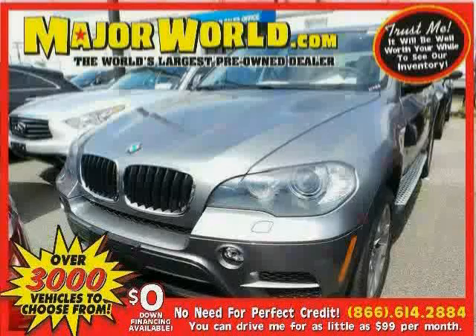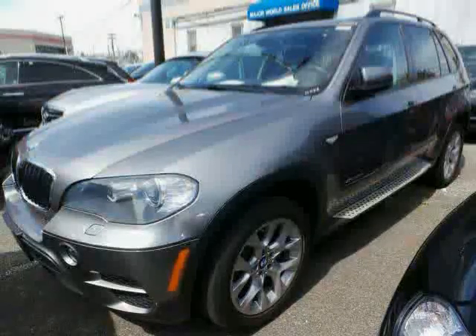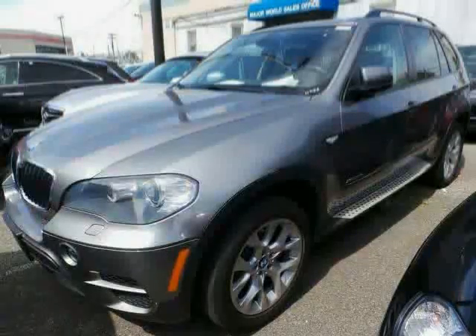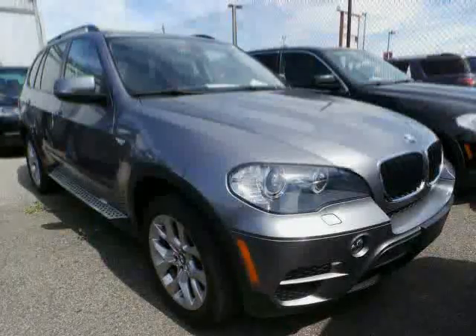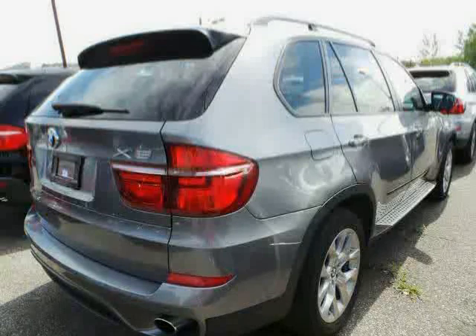Look at this 2011 BMW X5 equipped with power driver seat, wood grain interior trim, MP3 player, panoramic roof, sun moon roof, driver and passenger side airbag, traction control, all wheel drive, turbocharged, rear head airbag, brake assist, and anti-lock brakes, driven with care for 46,756 miles, makes this X5 an easy choice for you.